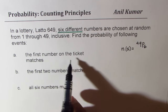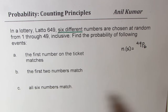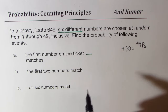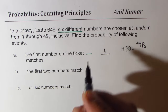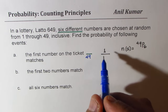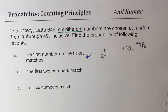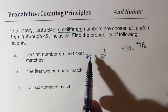Part A: the first number on the ticket matches. When we consider matching the first number, only one position is concerned. In that one position, only one number can match. So the probability for this will be 1, which matches. We have 49 choices total, so the probability is 1 over 49. The first number on the ticket matches means 1 over 49 is the probability.